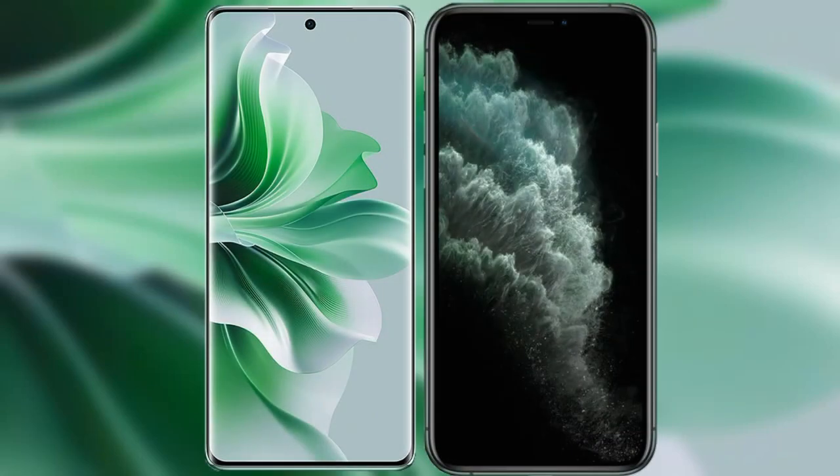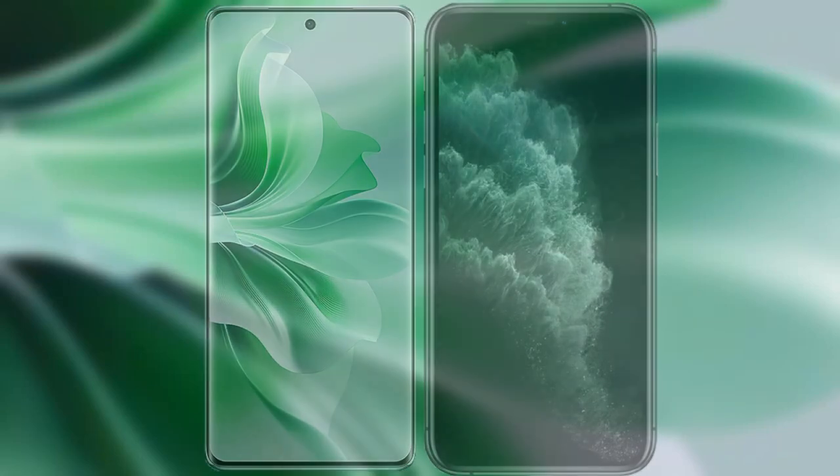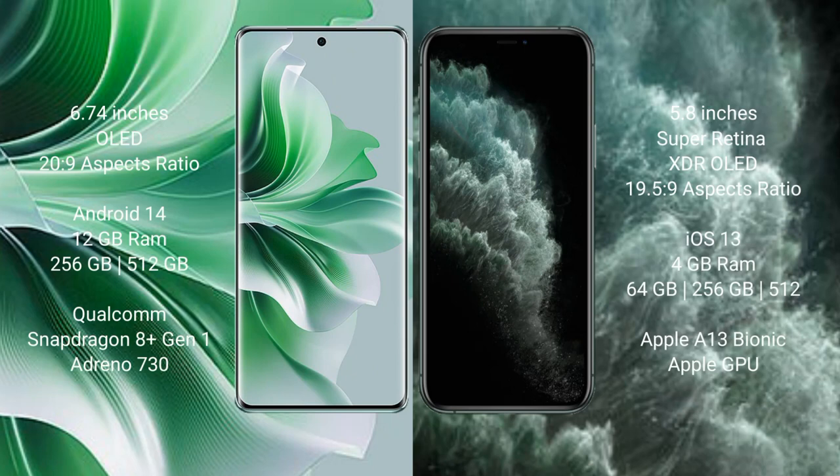I will compare the new Oppo Reno 11 Pro with iPhone 11 Pro. Oppo Reno 11 Pro comes with a 6.74 inches OLED display and aspect ratio 20:9. iPhone 11 Pro comes with a 5.8 inches Super Retina XDR OLED display and aspect ratio 19.5:9.